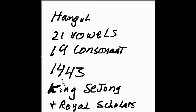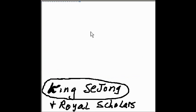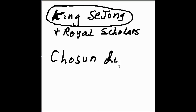This era, which is highlighted by King Sejong, is known as the Chosen Dynasty of Korea. And this was done during the Chosen Dynasty.